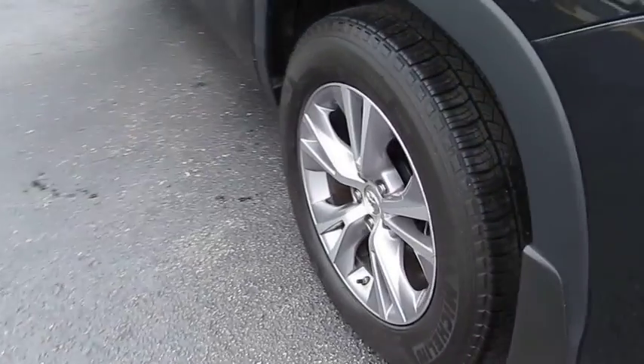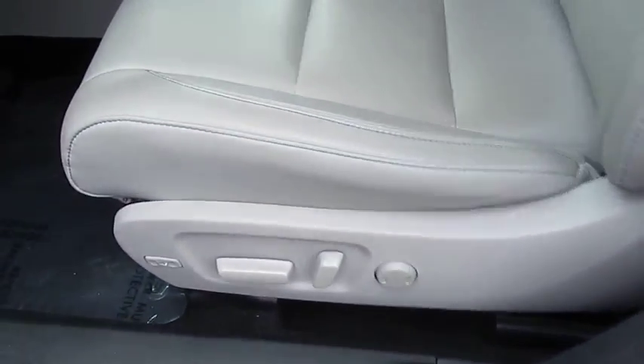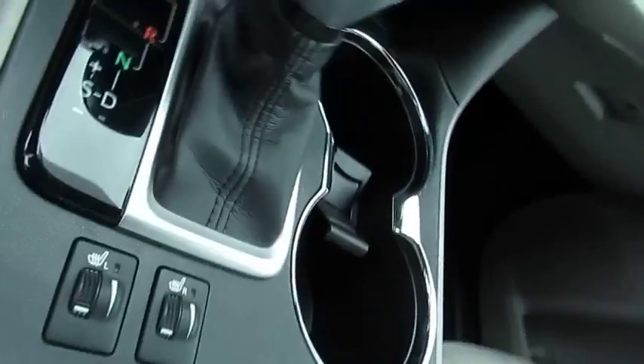A 2010 top safety pick, the Highlander is where substance meets style. This vehicle has less than 20,000 miles. Here are some of this vehicle's great options.